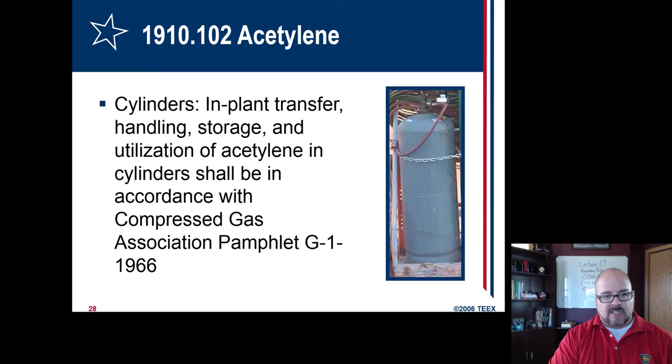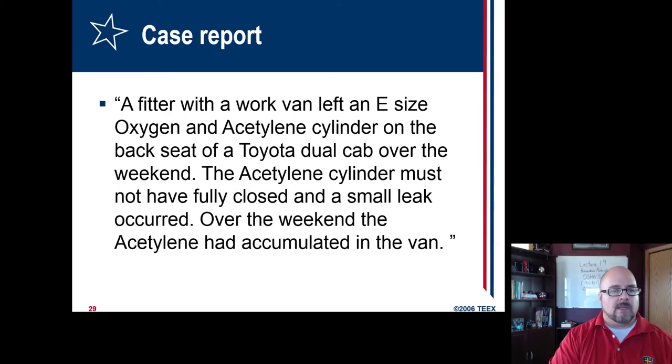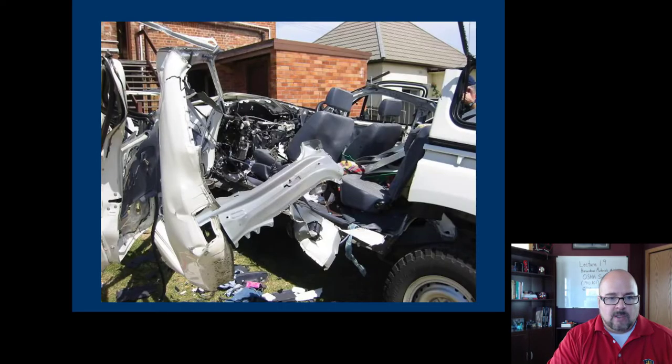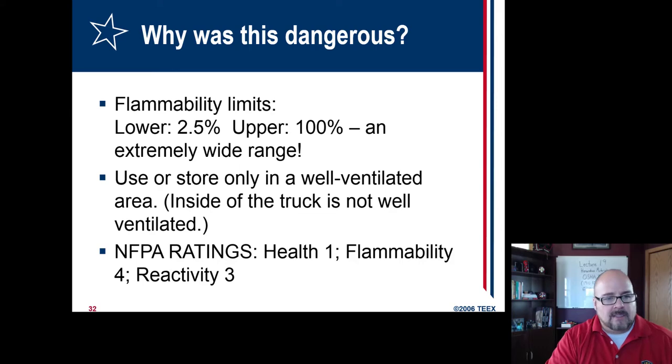For in-plant transfer, especially if it's acetylene, make sure it's in accordance with the American Compressed Gas Association. Here is a case report: a person had oxygen and acetylene cylinders in their van over the weekend. Unfortunately, they had leaked, and this is what happened — it exploded. I believe it killed one person and the passenger was severely injured. Why? Because acetylene and oxygen has a very wide range of flammable limits, so it doesn't take much for it to explode. Always store in a well-ventilated area — that goes for all types of gases.